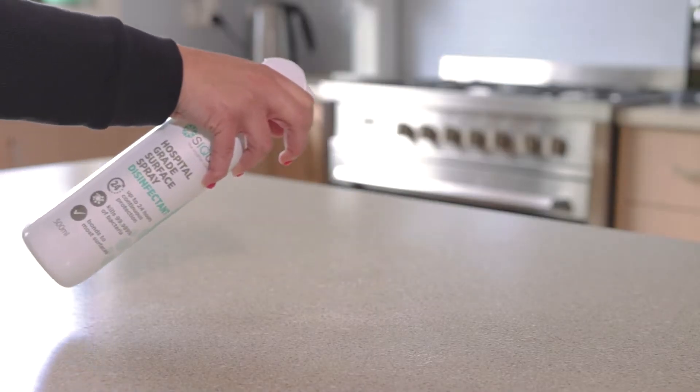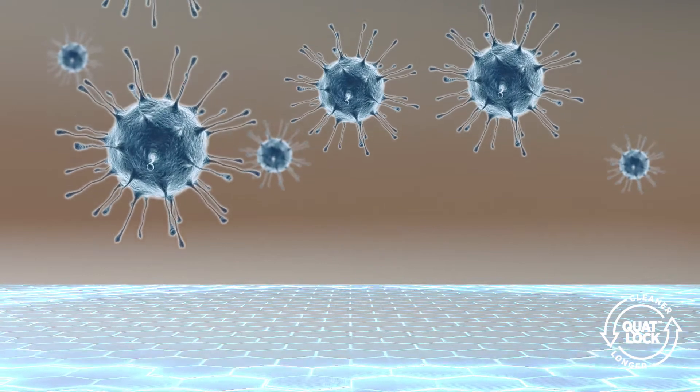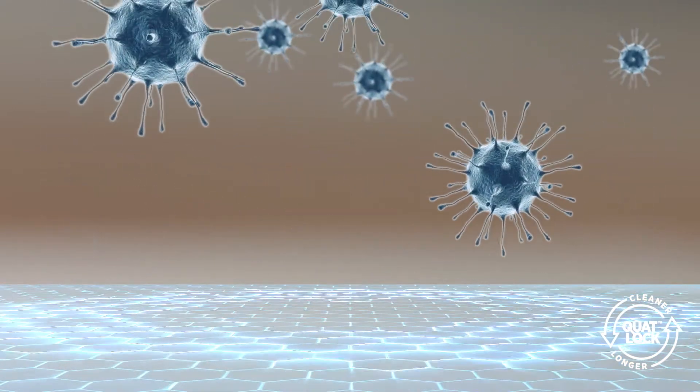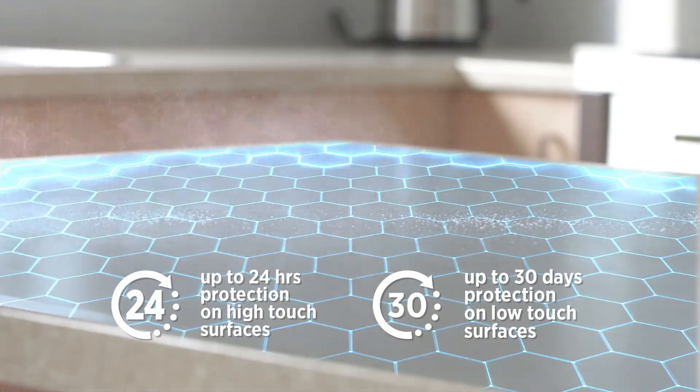When Sycura is applied to a surface, it immediately starts killing microorganisms. As it dries, the QUOTLOCK forms a microscopic layer that locks onto the surface. When new contamination arrives, the QUOTLOCK layer continues to defend the surface, killing unwanted bacteria. Once bonded, the QUOTLOCK doesn't leave the surface or deplete in microbial efficacy, meaning that it stays effective for longer periods of time.